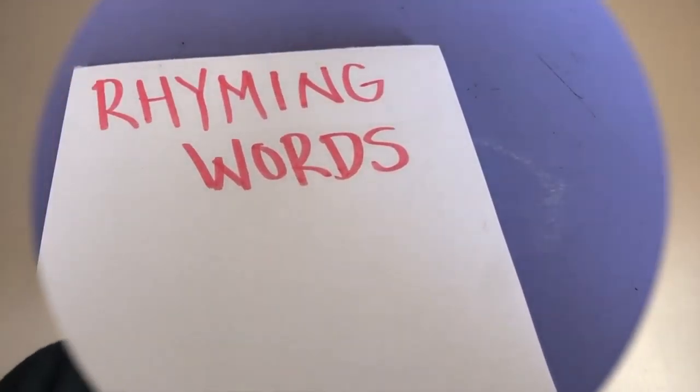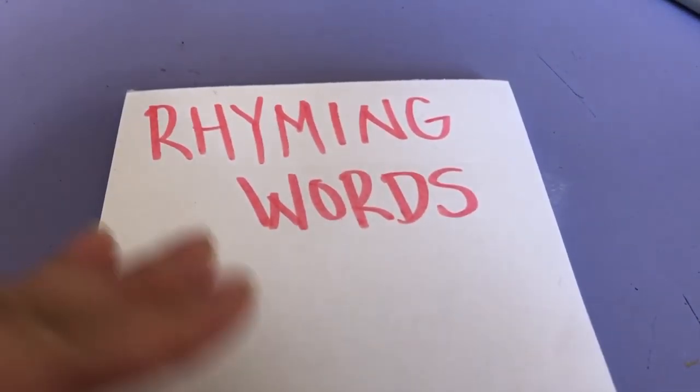Today I wanted to talk to you guys about rhyming words. We started the conversation a little bit at school, but we never finished. So I wanted to do a video with you guys. It's a little bit of a different video, so stick with me here. Rhyming words.